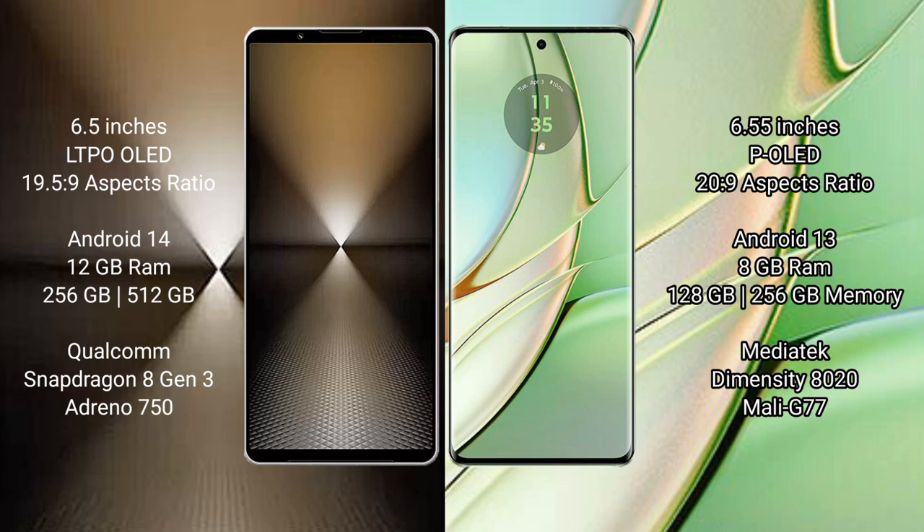Sony Xperia 1 Mark 6 comes with 12GB RAM and 512GB internal storage, Qualcomm Snapdragon 8 Gen 3 processor, and GPU Adreno 750. Motorola H40 comes with 8GB RAM and 128GB/256GB internal storage, MediaTek Dimensity 8020 processor, and GPU Mali G77.